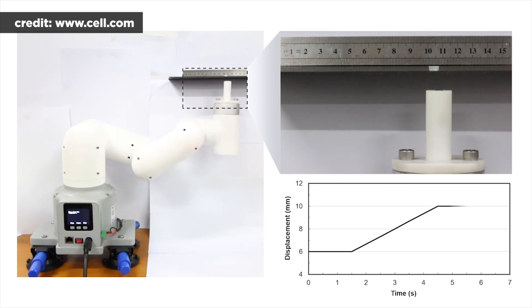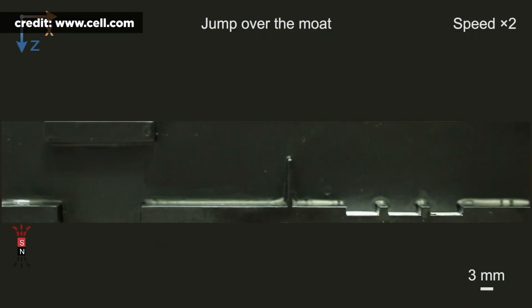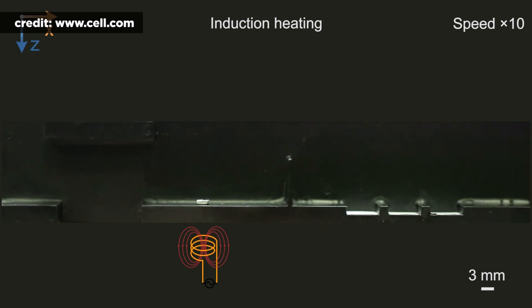This differs from existing phase-shifting materials that require electrical currents, heat guns, and other external heat sources to transform. MPTM also features an extremely fluid liquid phase compared to other shape-shifting materials.